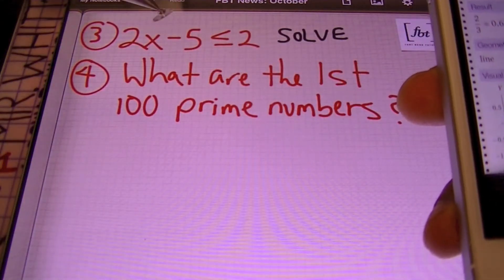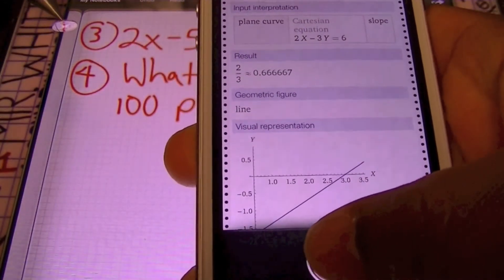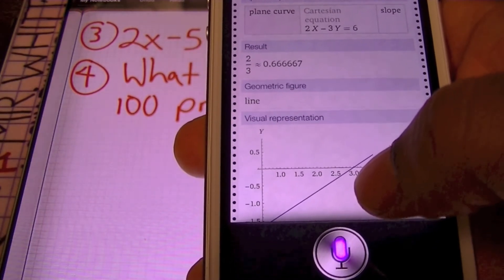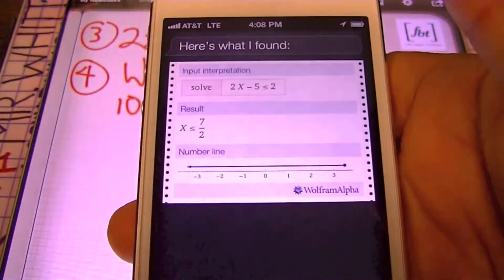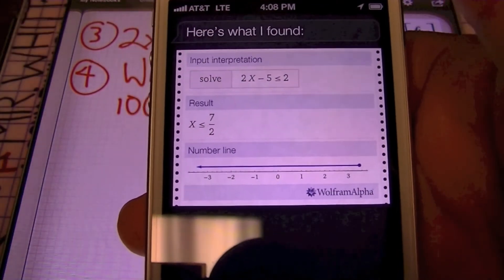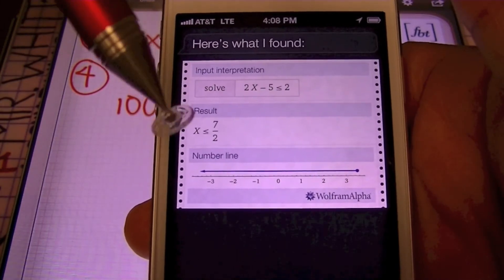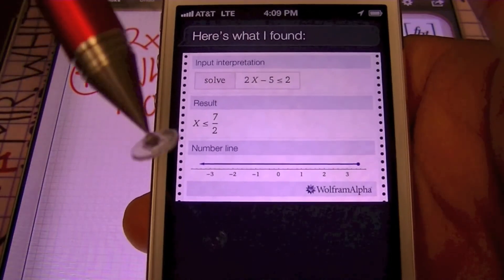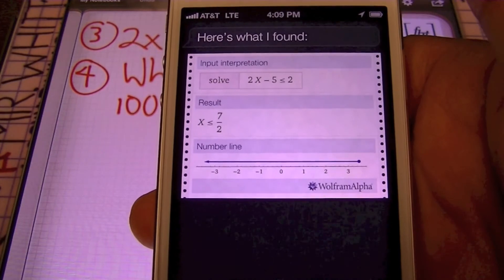Here I have an inequality — let's see if she knows how to do that. Solve 2x minus 5 is less than or equal to 2. She has the inequality, 2x minus 5 is less than or equal to 2, and she has the result: x is less than or equal to 7 halves, and she graphed it on a number line. Check out the closed circle that she has right there — that's accurate. Siri knows math.